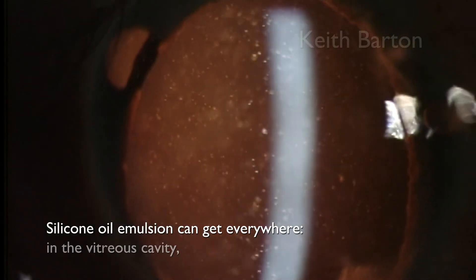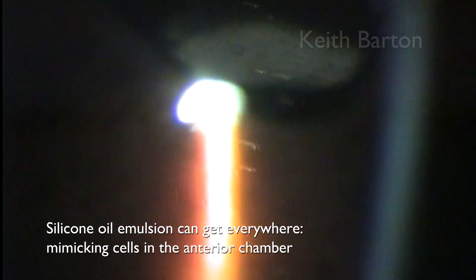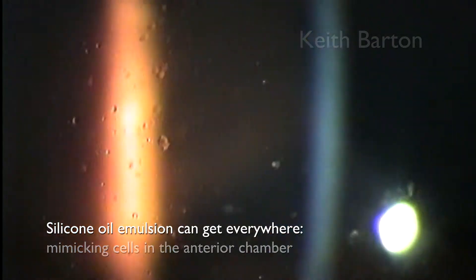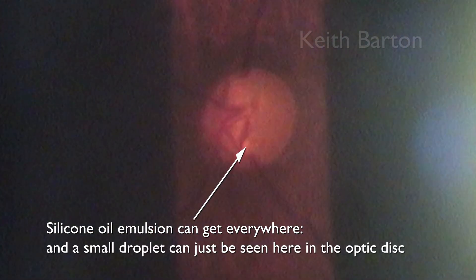And obviously it can be in the vitreous cavity. It can mimic cells in the anterior chamber. And there's even a tiny droplet lodged in the cup of the optic disc in this case.